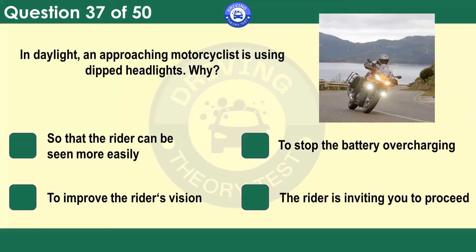In daylight, an approaching motorcyclist is using dipped headlights. Why? So that the rider can be seen more easily. To stop the battery overcharging. To improve the rider's vision. The rider is inviting you to proceed. A motorcycle can be lost from sight behind another vehicle. The use of headlights helps to make it more conspicuous and therefore more easily seen.